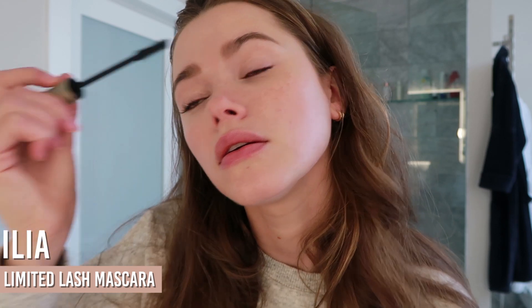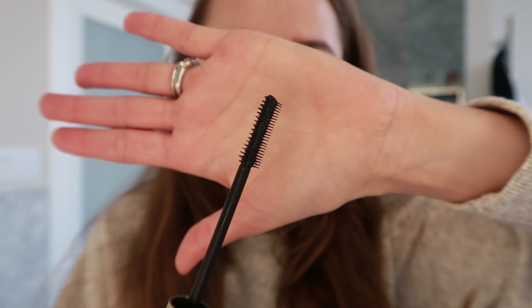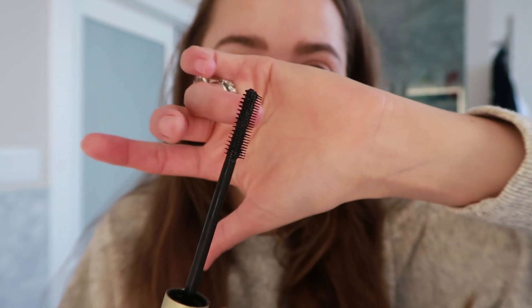For lashes I like to put a little mascara at the ends just to give some shape to my eyes. I'm using the ILIA After Midnight mascara right now — it's a natural brand so if you're looking for a natural alternative this is a really nice option. It's great for daytime and very buildable. Look at the brush — you can make your lashes longer or more dramatic depending on which side you use.